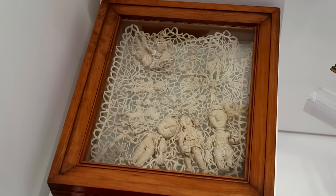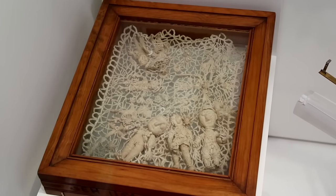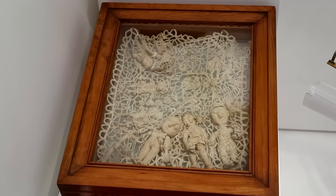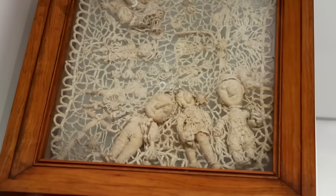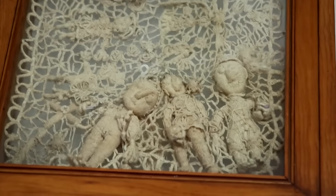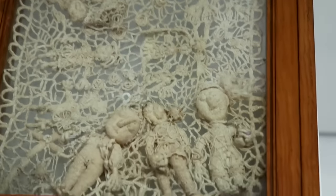This is oddly beautiful — this is a lacework made in 1917 by a mentally ill psychiatric patient. She imagined different people and animals that were not there, and would put them into her lacework. You can see all the interesting figures intertwined in the lace there.